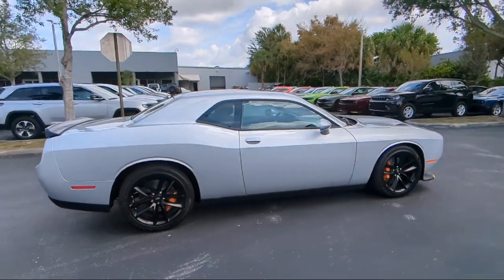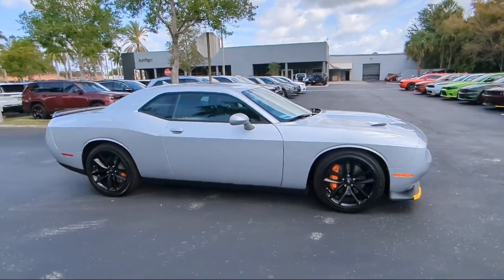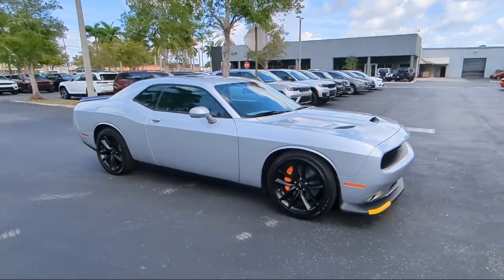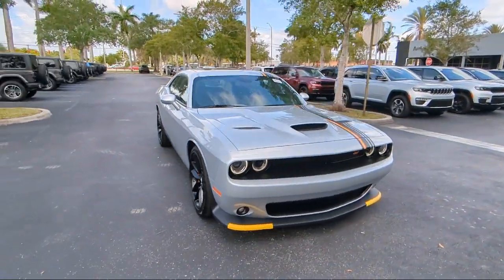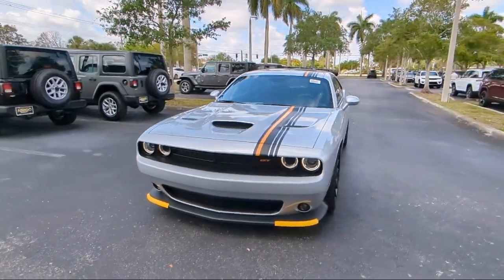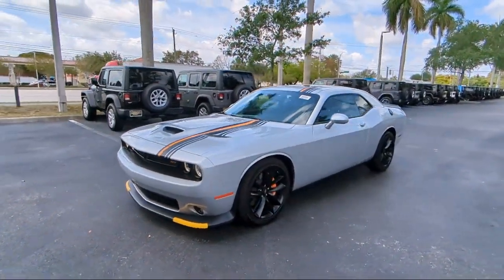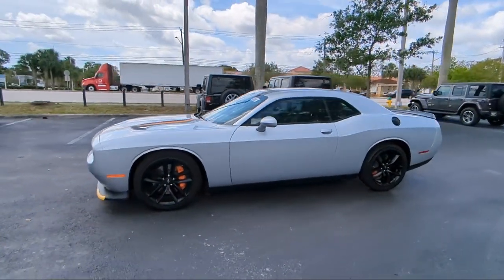For over 25 years, Arrigo Chrysler Dodge Jeep Ram Margate has been providing the best purchasing and owning experience for all of our friends and neighbors. We offer volume, savings, and selection, which is why so many happy customers shop with us time and time again. So come visit us today at Arrigo Chrysler Dodge Jeep Ram Margate, and remember, you gotta go Arrigo!